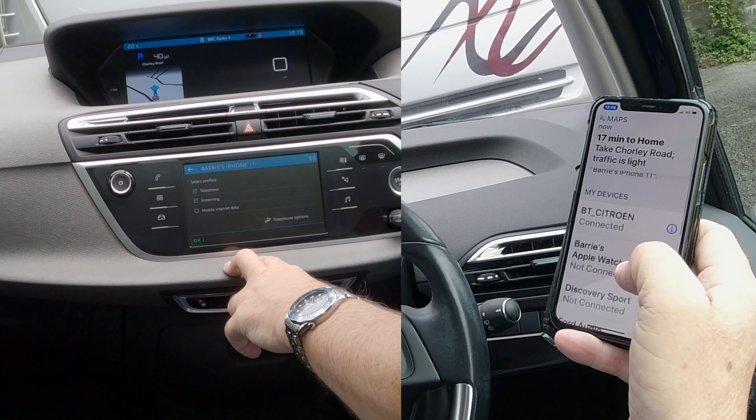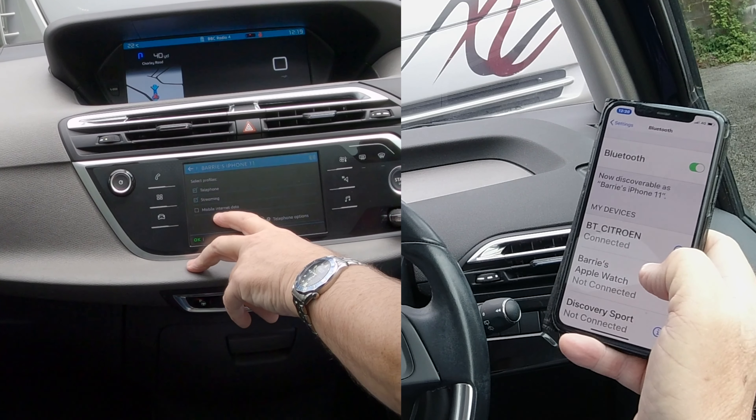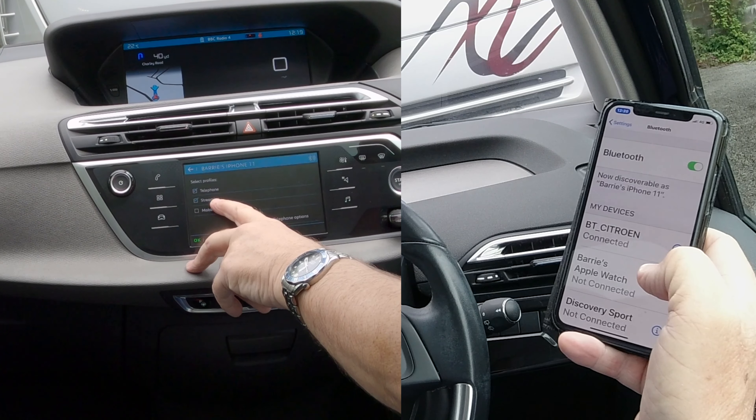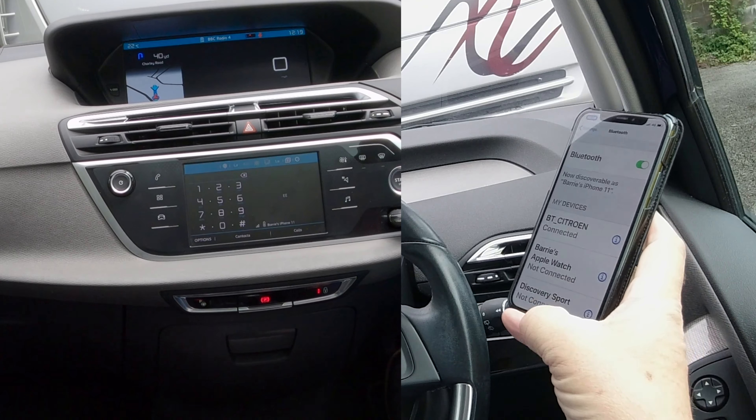Bring it down and that's connected. You'll notice there's a tick in the telephone and a tick in the streaming as well. Click OK and that's it — the phone's connected.